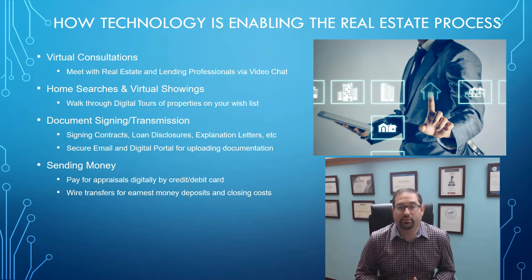The next thing is sending money. You're going to need to send money during the real estate transaction — one reason is to pay for appraisals, which are typically paid out of pocket by the buyer. The way my company has it set up, you'll get an email with a secure link where you can pay for the appraisal digitally using your credit or debit card and get an instantaneous approval and receipt. As far as wire transfers, those can be used for earnest money deposits and closing costs, and many banks now allow wire transfers right through their website, so there's no need to go into a bank.